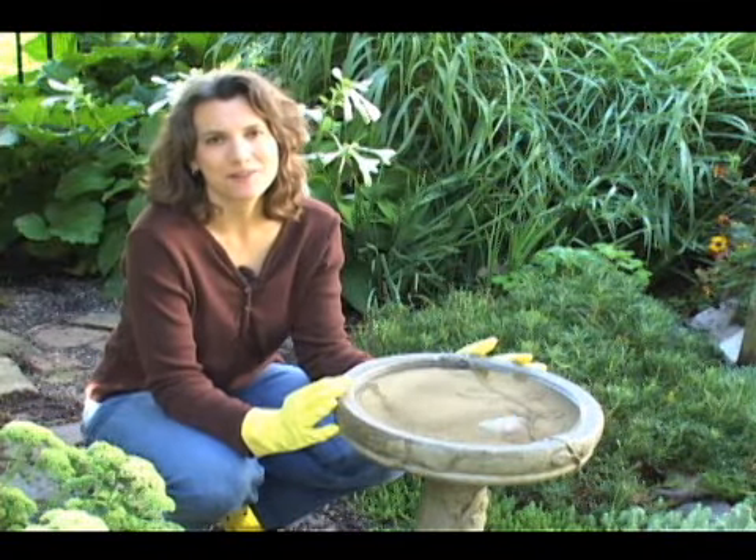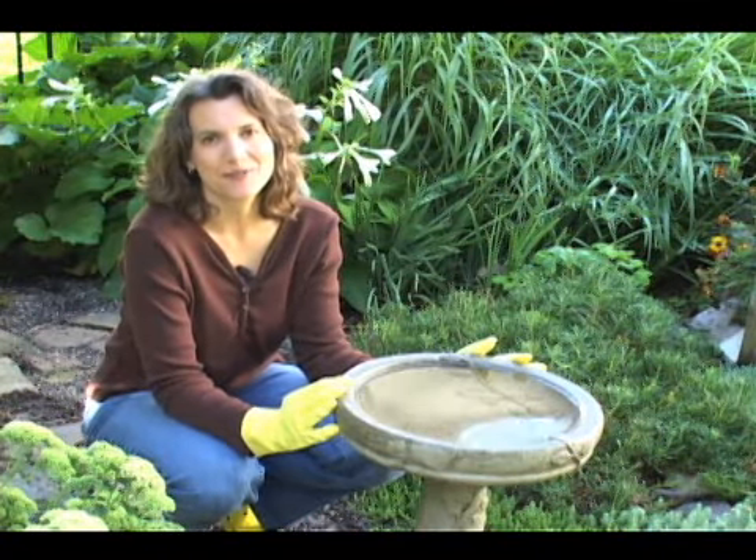Keeping your bird bath clean will only take a few minutes, and the birds in your garden will thank you.